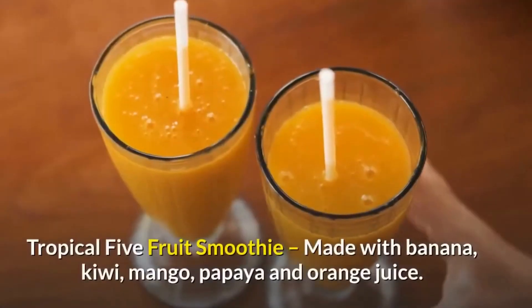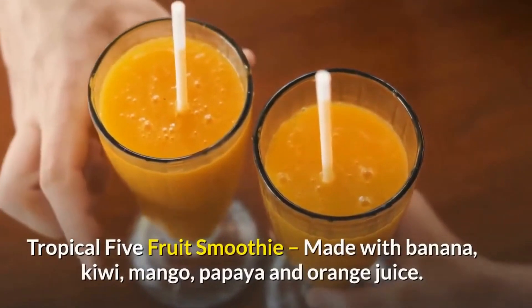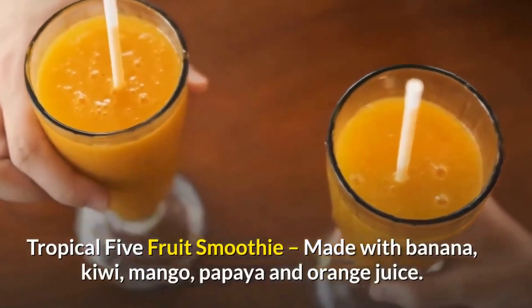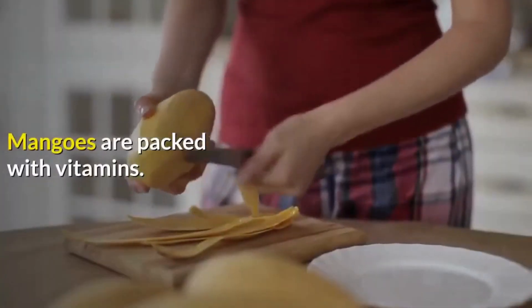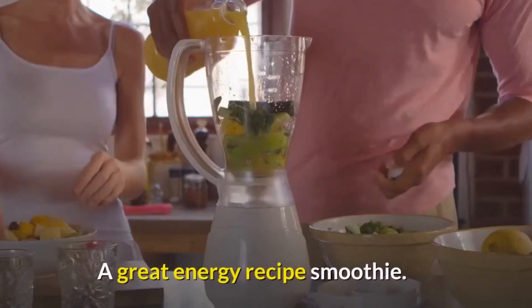Tropical 5 Fruit Smoothie, made with banana, kiwi, mango, papaya and orange juice. Escape to the tropics with this exotic blend of flavors. Mangoes are packed with vitamins — a great energy recipe smoothie.